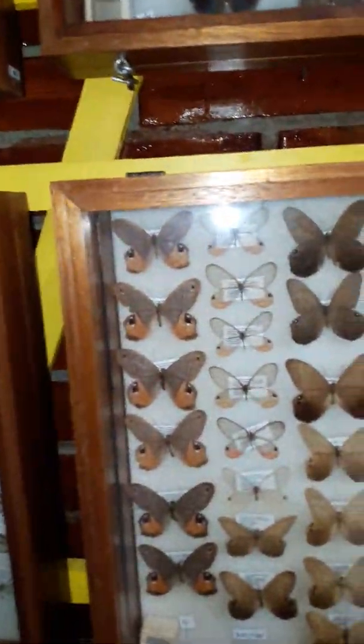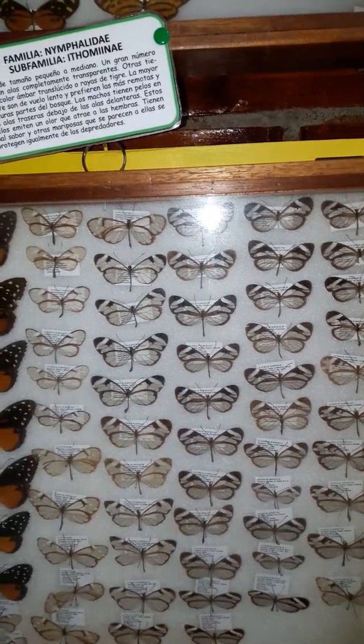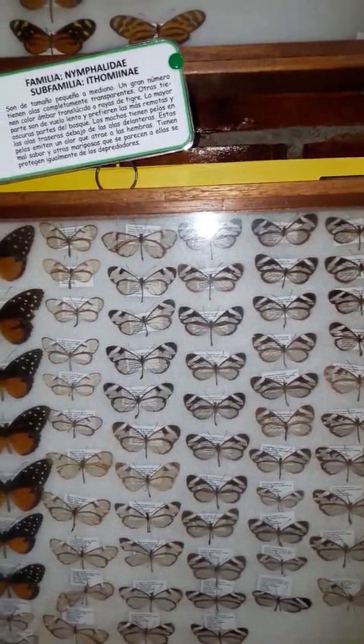So many different kinds of butterflies in Honduras — even transparent ones, with little pink on the hind wings, and some that are really, really transparent. You can see right through the wings of these butterflies.